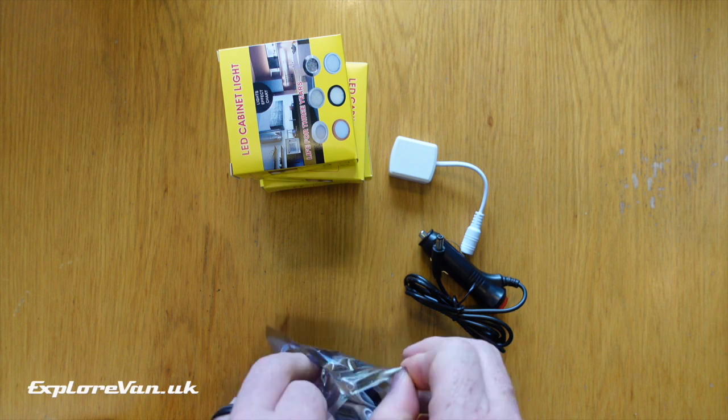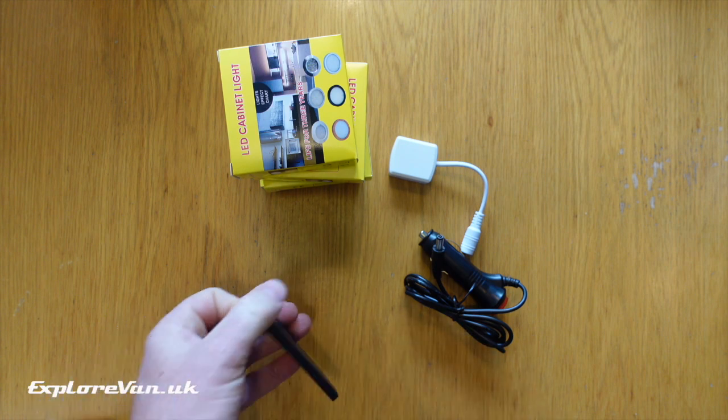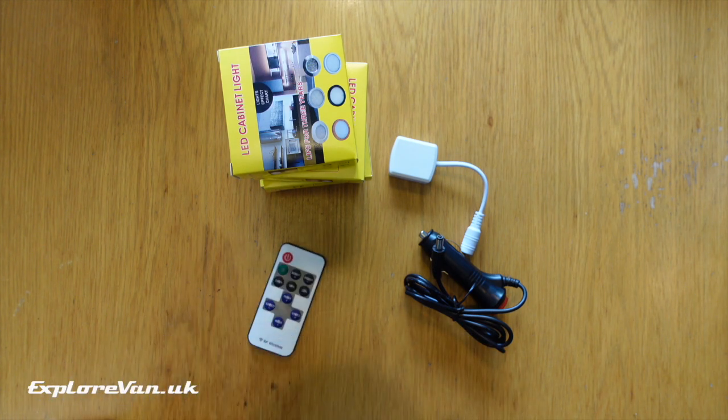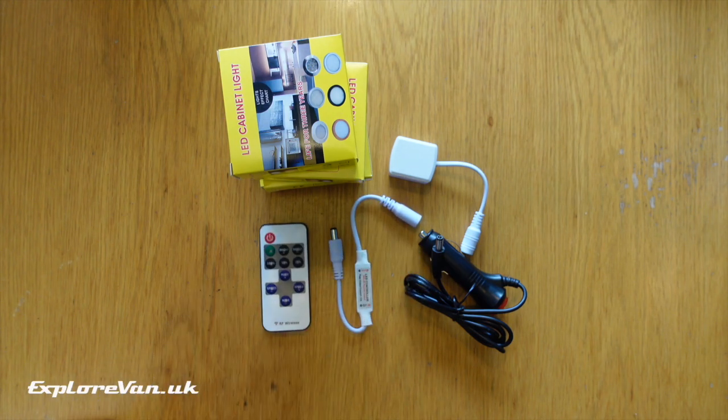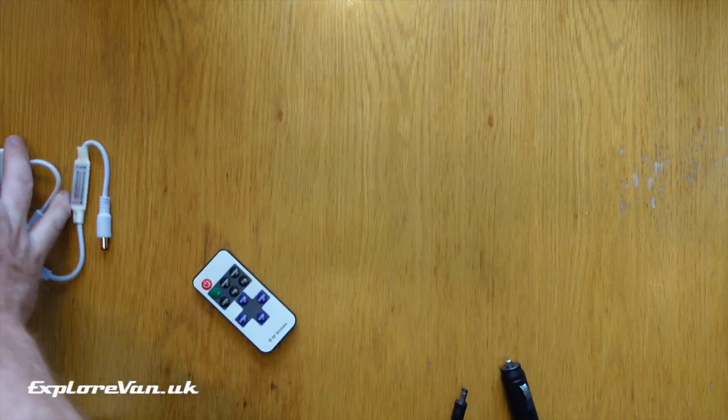That's nothing new you may say, but having used a number of infrared remote controlled lights which often clash with other remote controls — so when you change the TV volume the lights go out — I'm very happy to say this is a radio frequency, or RF, remote which avoids that interference.